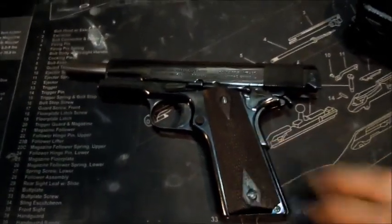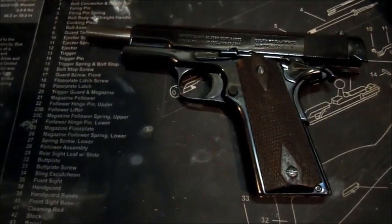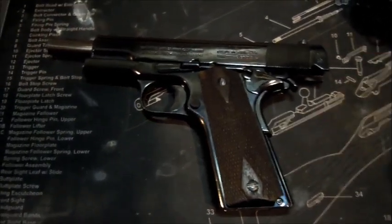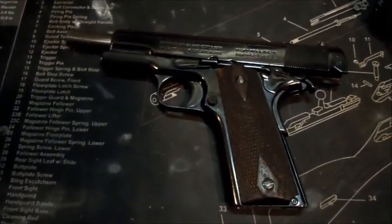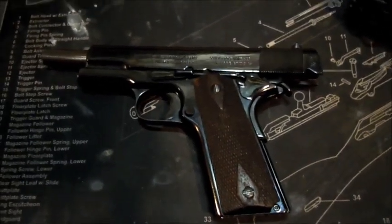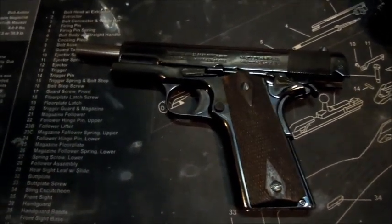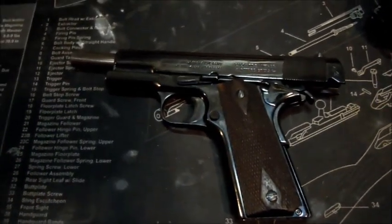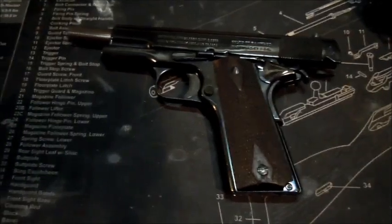The 1911 actually ended up beating out Steyr, Webley, Savage, and a few German companies whose names I'm not actually going to try to pronounce. In the final stages of testing, the 1911 beat Steyr, who was another favorite. The 1911 performed completely perfectly, and I believe something like 6,000 rounds were fired to determine its effectiveness. It was officially adopted March 29th, 1911, which is where the number designation that has stuck with it throughout the years came from.